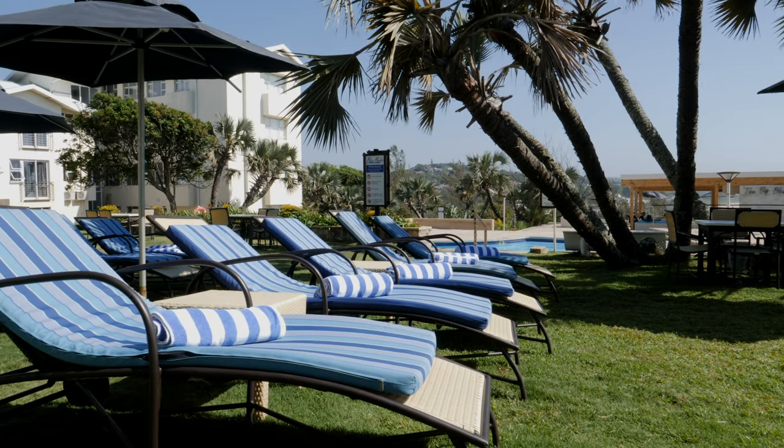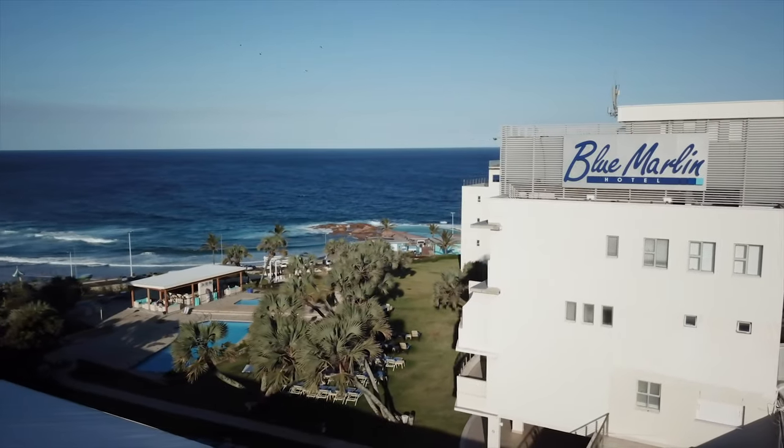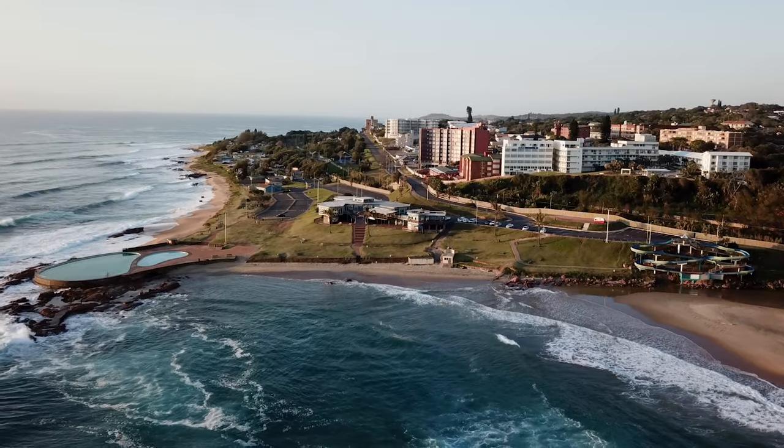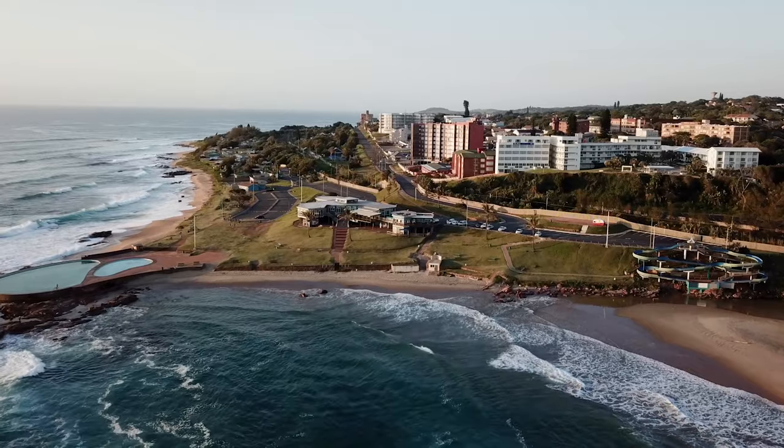It's an iconic hotel, been around for years and it's tucked away in little Scotboro — not isolated, but at the same time it touches your heart. Blue Marlin for me is home away from home.